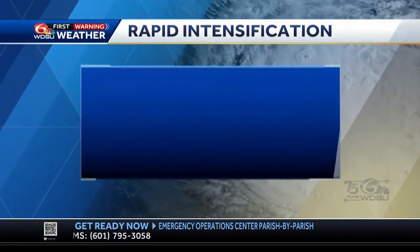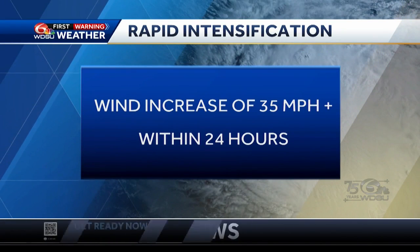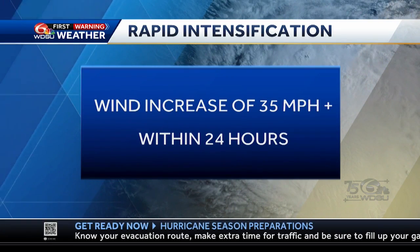Rapid intensification is defined as when the winds of a tropical cyclone increase by 30 knots, or about 35 miles per hour, in a 24-hour period.